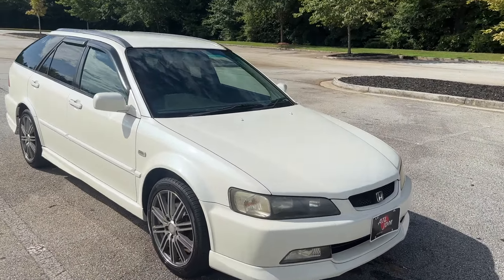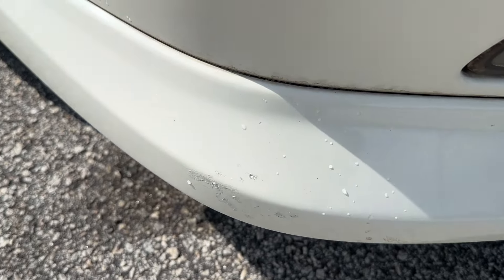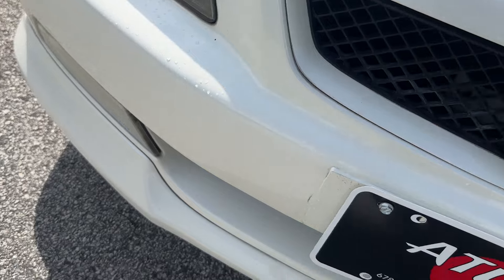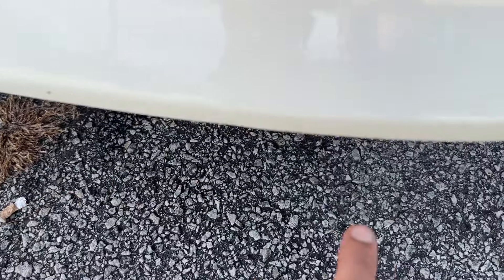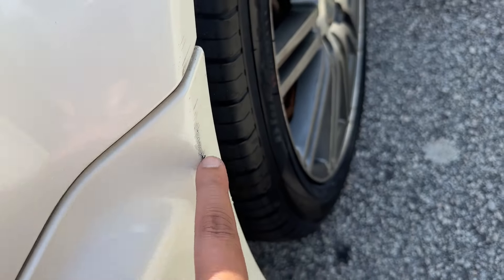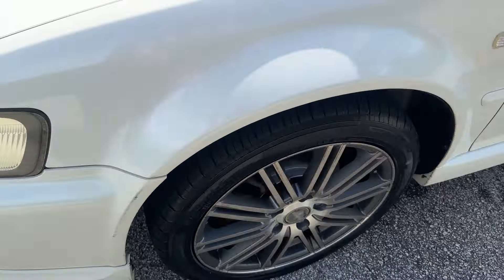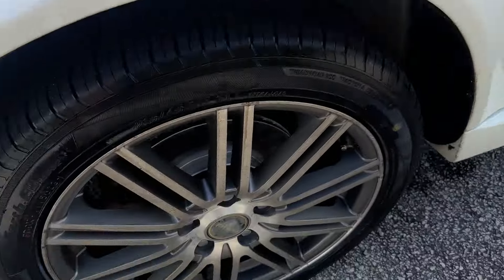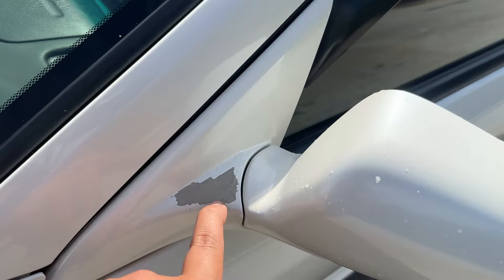Going over some of the cosmetics — it's going to be really basic stuff. You have some rock chips; you can see someone tried to repair some of that right there, pretty common in Japan. It's still a little wet from rinsing it off a second ago. Right here too — big one right here — looks like they might have sideswiped something or somebody. That's one spot. It's got some curb rash on that wheel, and there's some paint peel right here on top of the mirror.